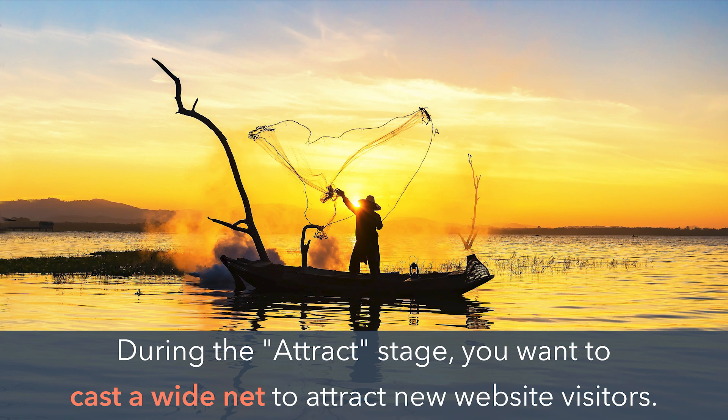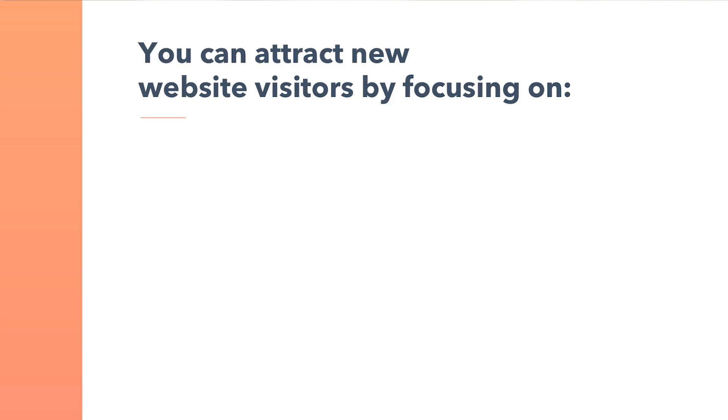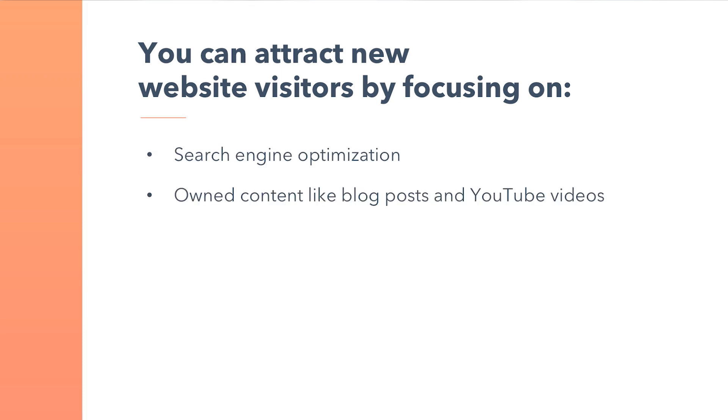During the attract stage, you want to cast a wide net to attract new website visitors. You can attract new website visitors by focusing on search engine optimization, owned content like blog posts and YouTube videos, user-generated content, social media, and paid media.